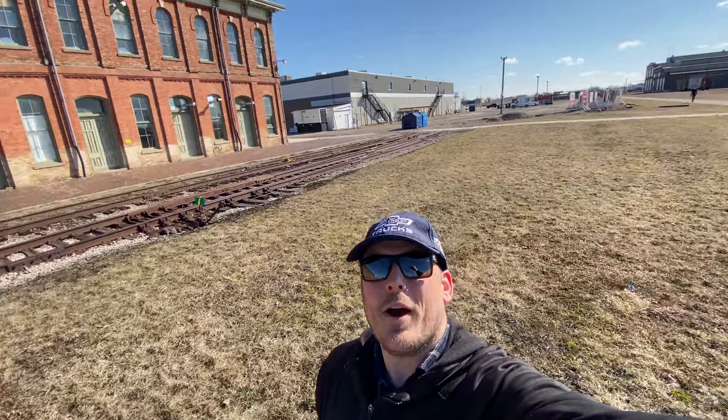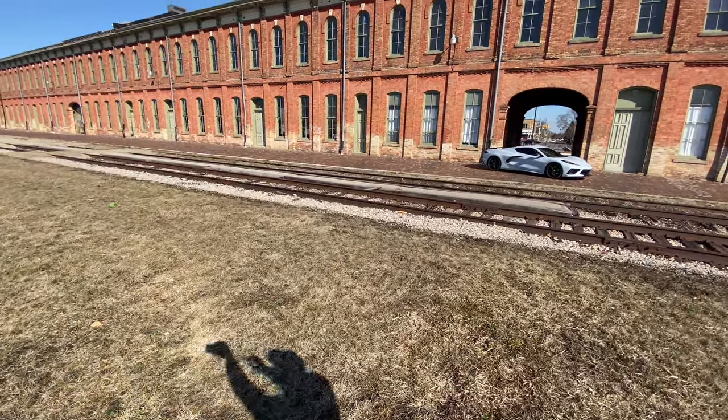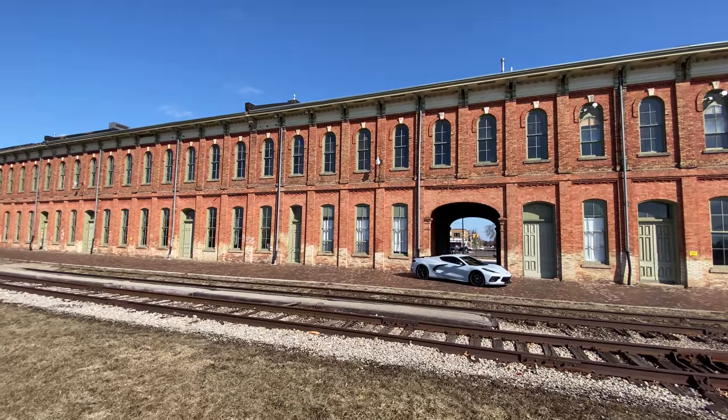Good morning everybody, it's Morgan Crosby here. I just want to give you another awesome update on what I've got going on. I am at the Canada Southern Railway Station in St. Thomas, Ontario. Putting Ontario back on the map.